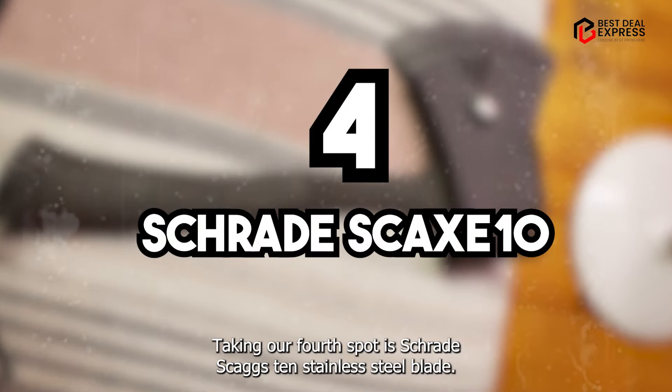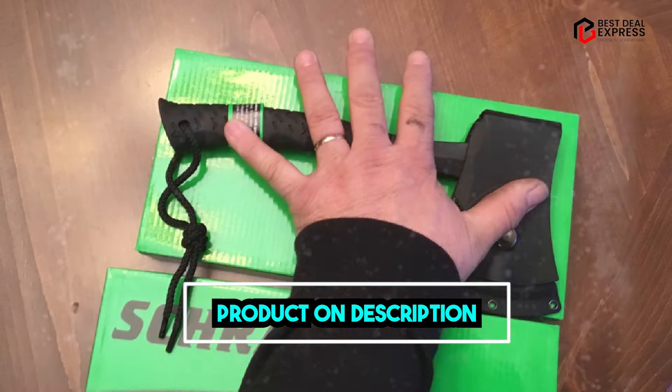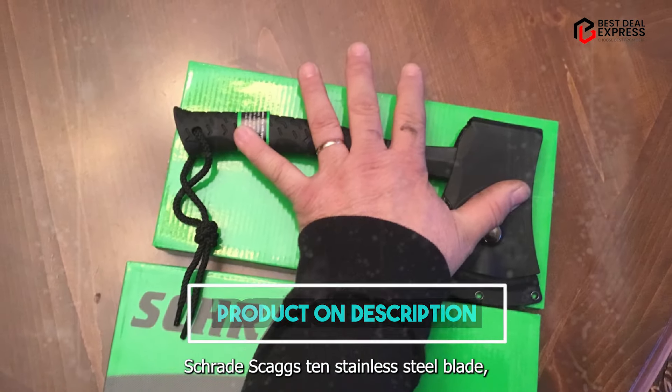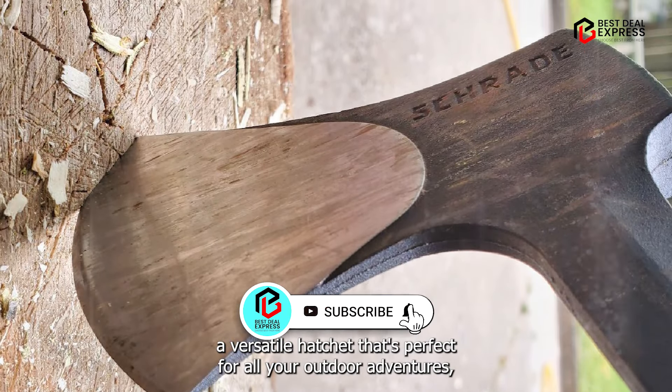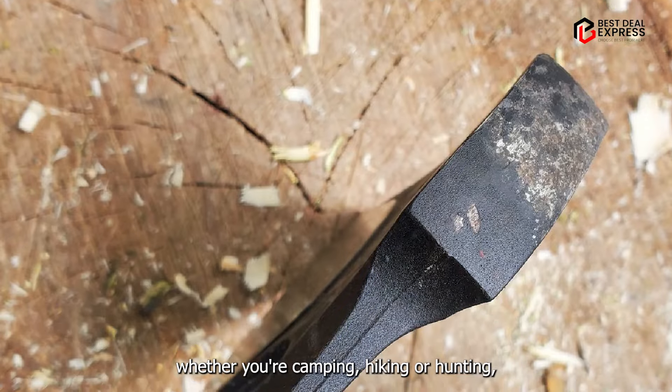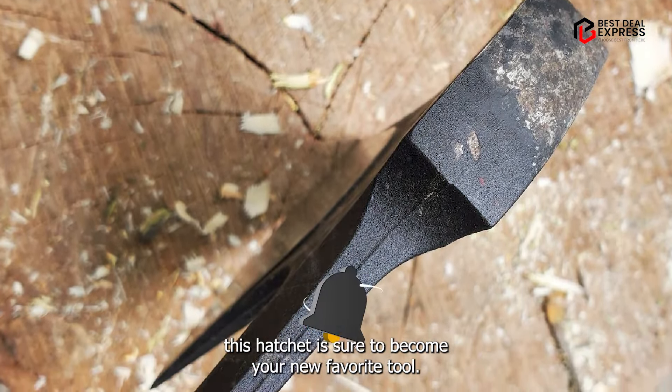Taking our fourth spot is the Schrade Skax 10 stainless steel blade — a versatile hatchet that's perfect for all your outdoor adventures. Whether you're camping, hiking, or hunting, this hatchet is sure to become your new favorite tool.